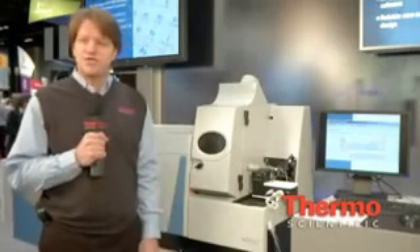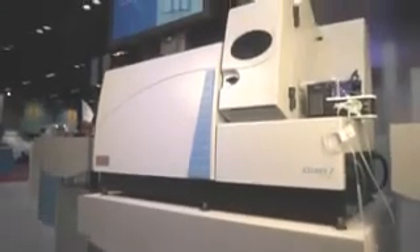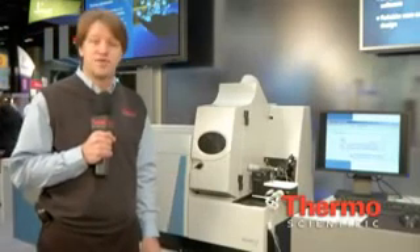Right next to me here is the X-Series 2 ICP-MS, our latest ICP-MS system, on the market for about three years now. The X-Series 2 is the smallest benchtop ICP-MS system available on the market, which is great for laboratories that are limited in bench space or might be upgrading from a graphite furnace atomic absorption system.